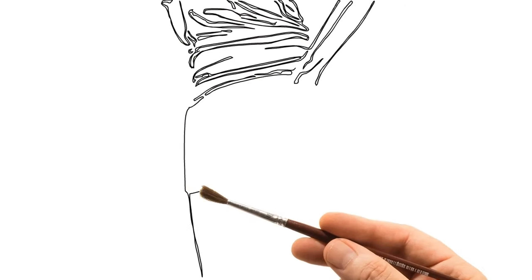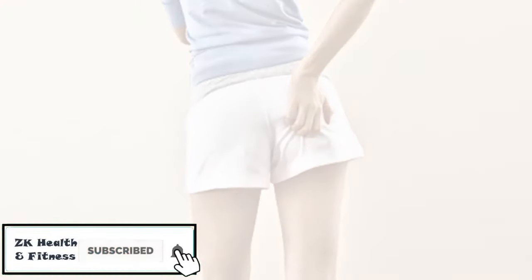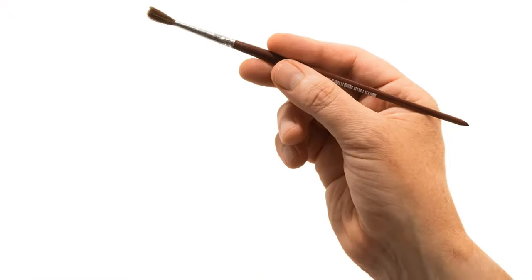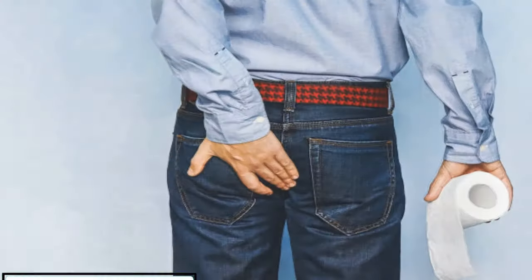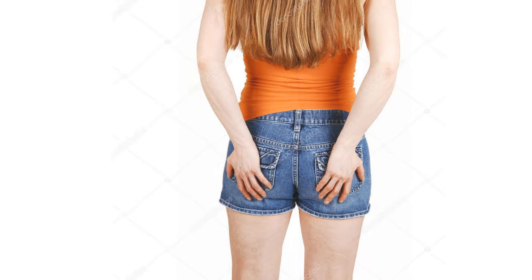The medical term for anal itching is pruritus ani and it is known to affect both men and women. However, studies have shown that men are more prone to anal itching. It can be embarrassing as well as discomforting to have this problem. It is commonly observed in persons within the age of 30 to 50 years.